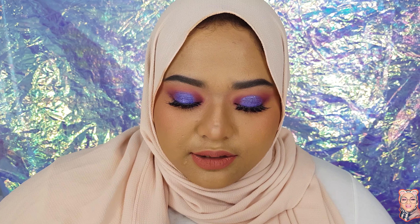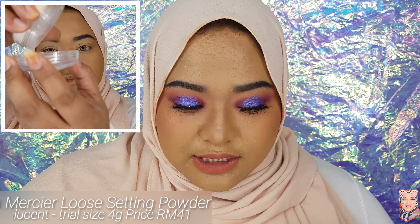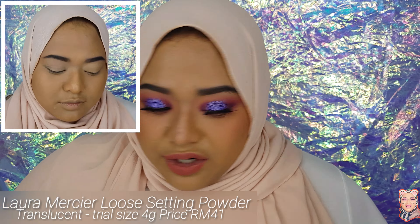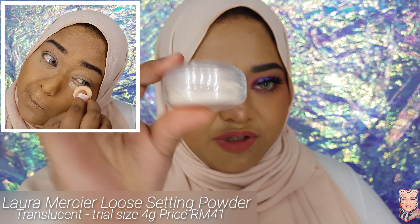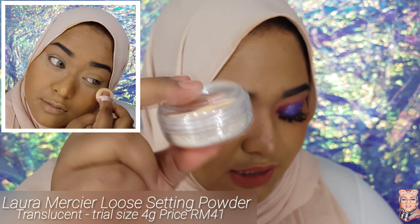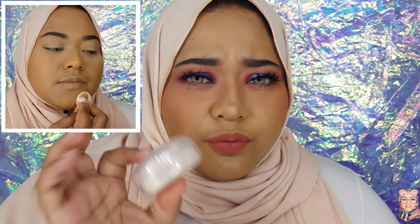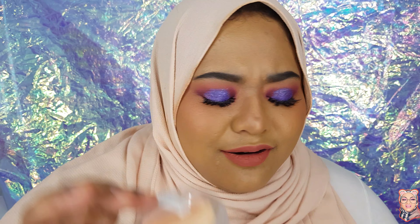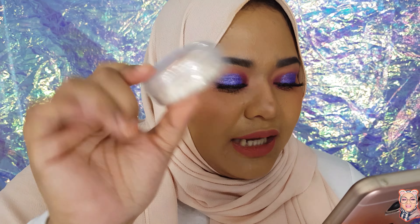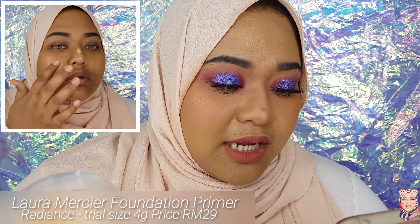The Farsali one she gave is 2 grams. The Laura Mercier Translucent Powder comes in this cute little travel-size container — 4 grams with a free puff. And the puff is very soft, I can't even describe it, it's just so soft.